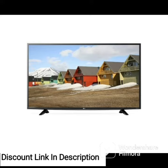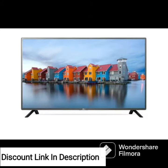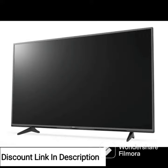Overall, the LG 86QNED90UPA Alexa built-in QNED MiniLED 90 Series 86-inch 4K Smart UHD NanoCell TV is a top-of-the-line television that delivers exceptional picture quality and advanced features. Its integration with Alexa and NanoCell technology make it a great choice for anyone looking for a truly immersive and connected viewing experience.